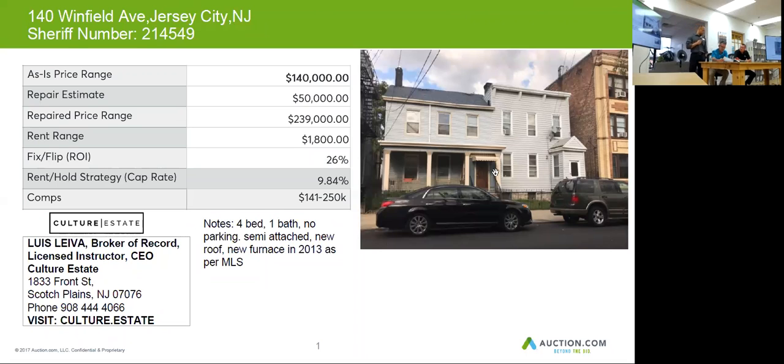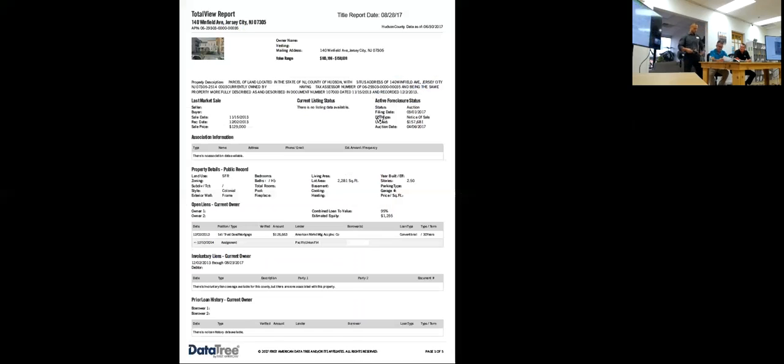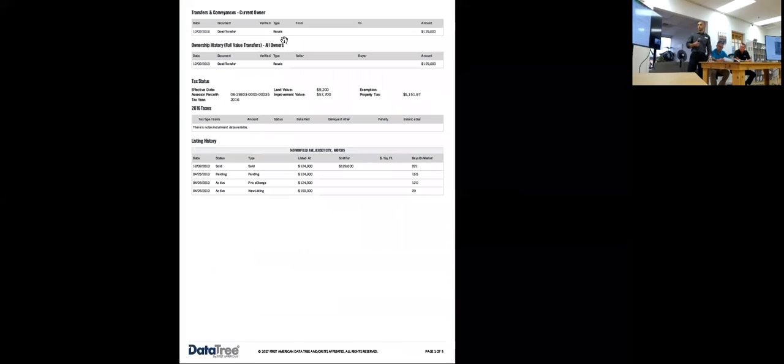It's a well-maintained property with newer siding, windows, and roof. The landscaping is overgrown, but there are no visual signs of needed repairs to the exterior.